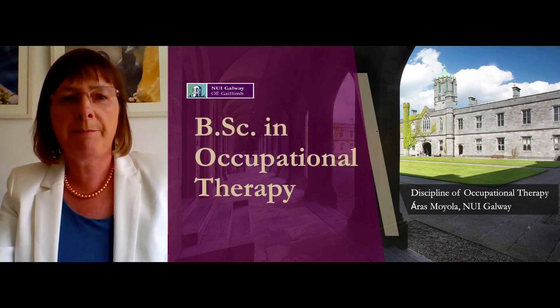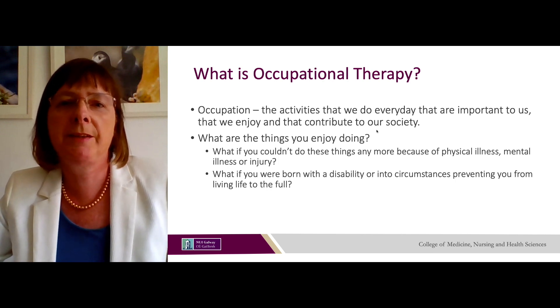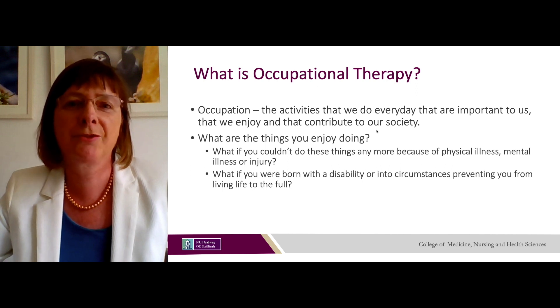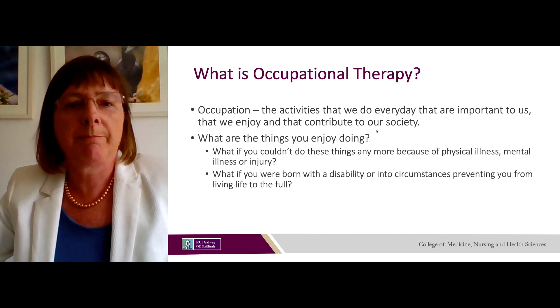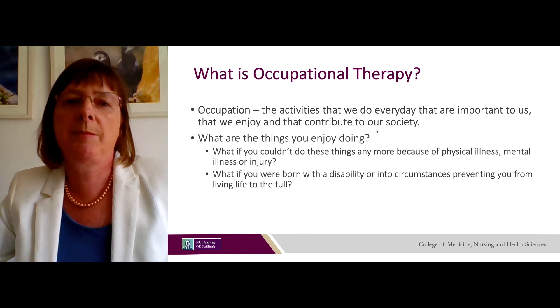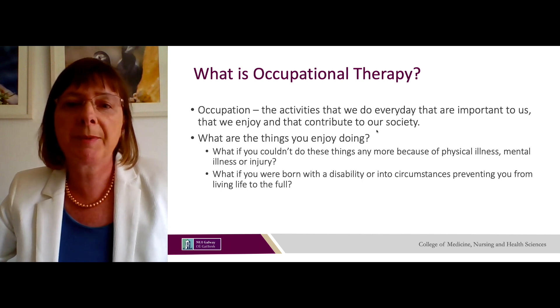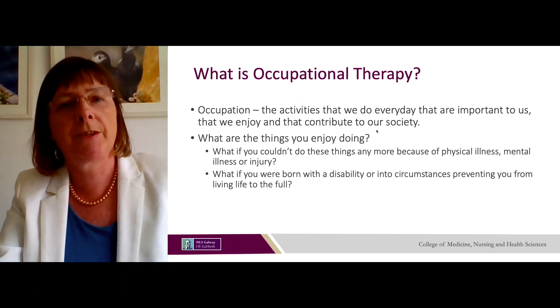I'm going to start with the BSc in Occupational Therapy. Occupation is about the activities that we do every day that are important to us, that we enjoy and that contribute to our society. What if you couldn't do these things anymore because of a physical illness, mental illness or an injury — or if you were born with a disability or into circumstances that would prevent you from living life to the full?